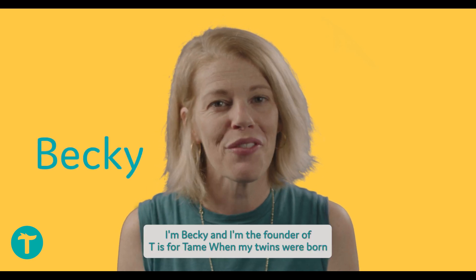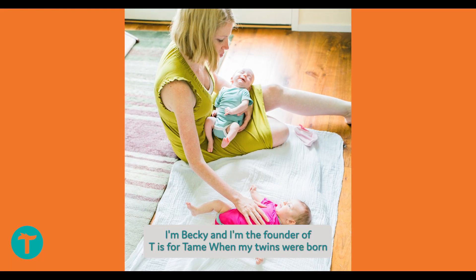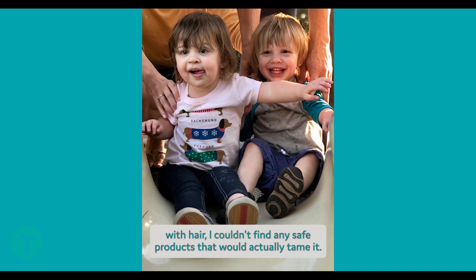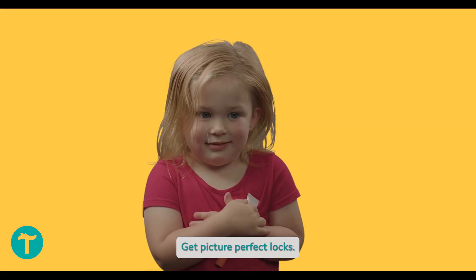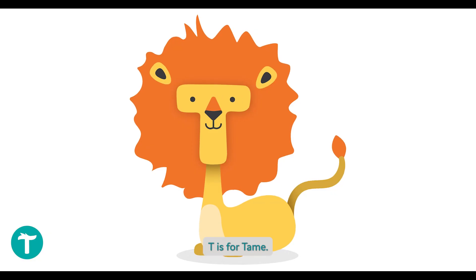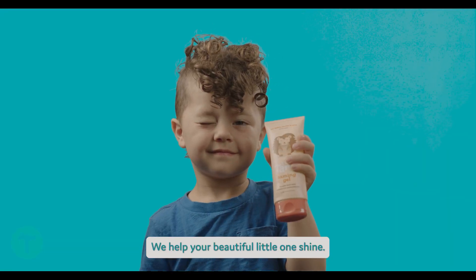Hey there, I'm Becky and I'm the founder of T is for Tame. When my twins were born with hair, I couldn't find any safe products that would actually tame it, so I developed them myself. Get picture-perfect locks. T is for Tame — we help your beautiful little one shine.